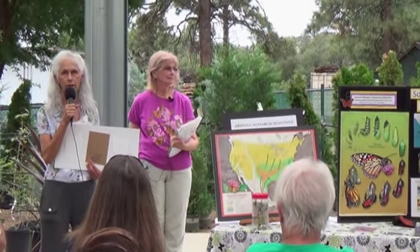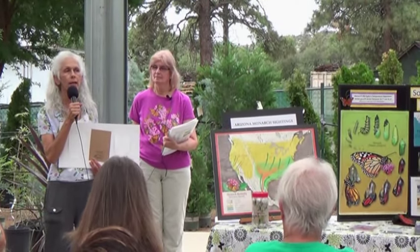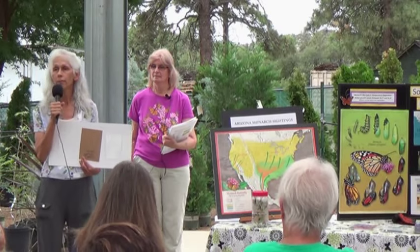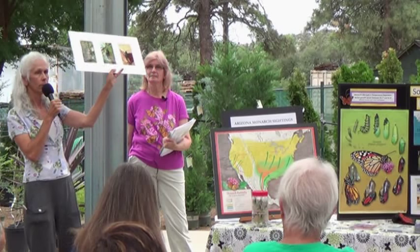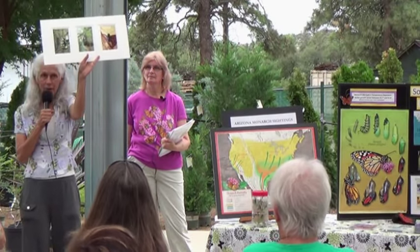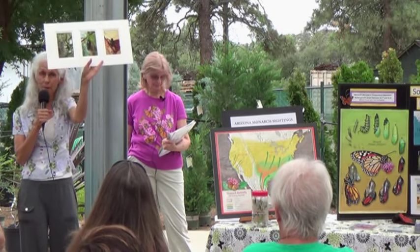I'm growing in my yard the horsetail milkweed, as it's called. I photographed the metamorphosis of a butterfly to its release. And this is she. I named her Maya, in honor of Maya Angelou, who taught us so much about freedom and emergence.